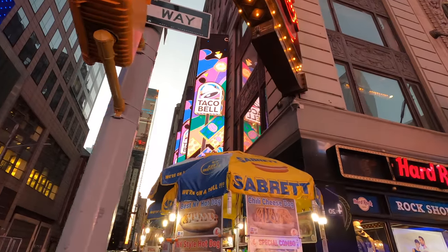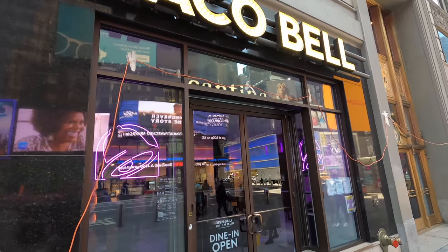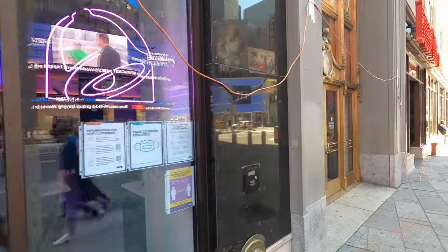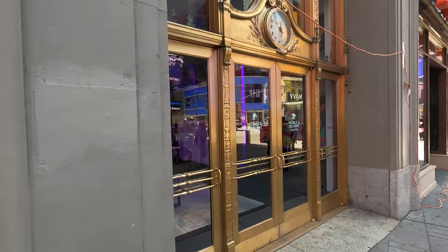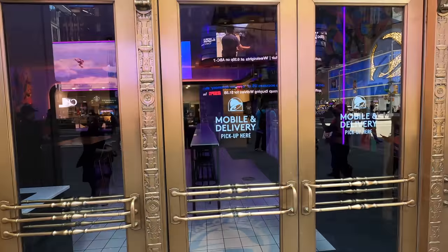Seals on the Move! I'm Alex Seals and Rosie Seals is along for the ride today. We're taking you on a tour of the only digital-only Taco Bell in the United States. It is located in Times Square in New York City. How is it different from a normal Taco Bell? Stay tuned, so let's get a move on with Seals on the Move.